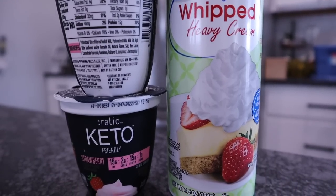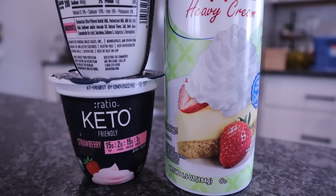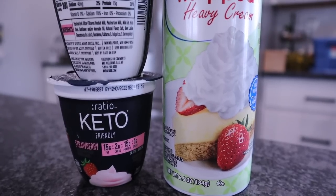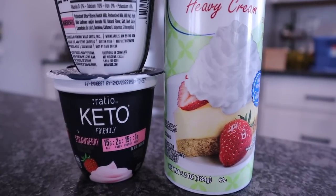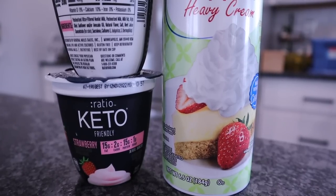In the beginning I would also pick up in the refrigerated section the sugar-free jellos. They have the Winkies brand, but I don't eat those as much now as I used to. Those are a good option and it was one of those things I had in my refrigerator all the time.